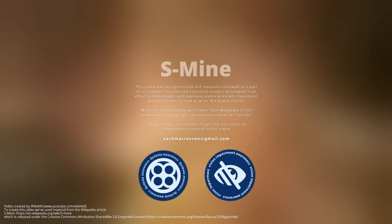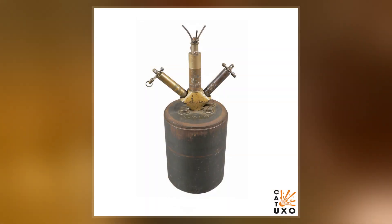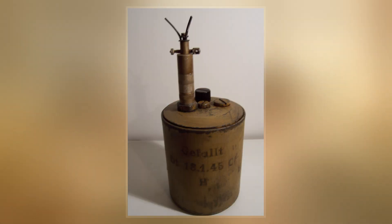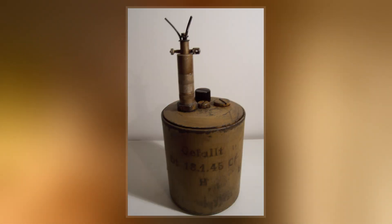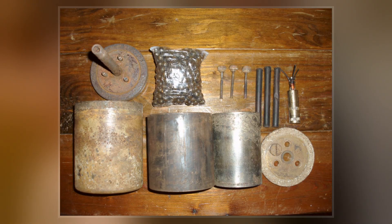The German S-Mine, also known as the Bouncing Betty on the Western Front and Frog Mine on the Eastern Front, is the best-known version of a class of mines known as Bounding Mines. When triggered, these mines are launched into the air and then detonated at about one meter from the ground. The explosion projects a lethal spray of shrapnel in all directions.